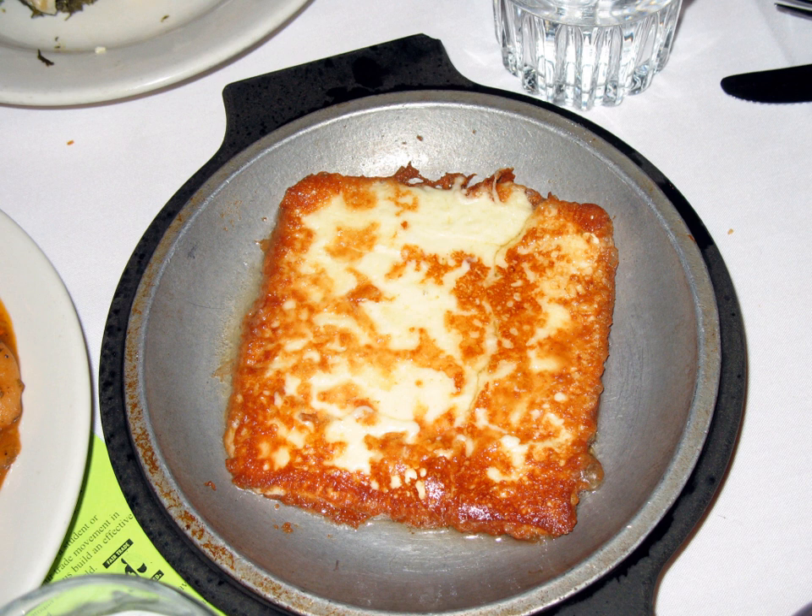In many United States and Canadian restaurants, after being fried, the saganaki cheese is flambéed at the table and the flames are then usually extinguished with a squeeze of fresh lemon juice.